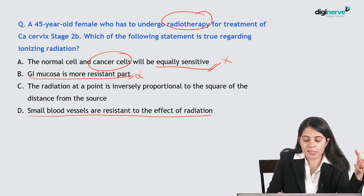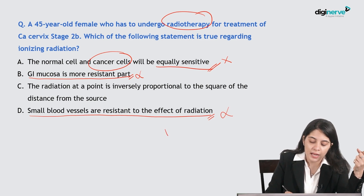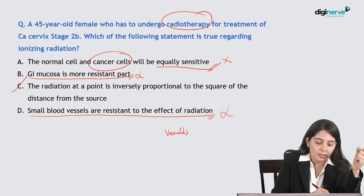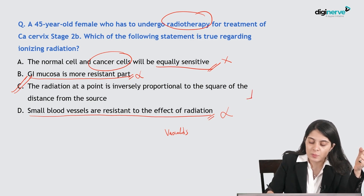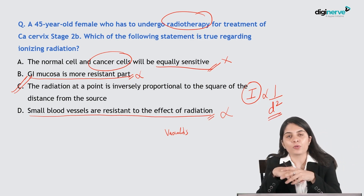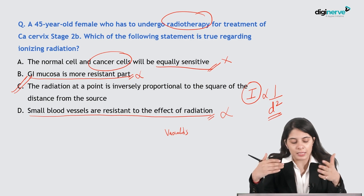Small blood vessels are not resistant to radiation — they are prone to radiation changes leading to vasculitis and obliterative fibrosis in small vessels, which is a complication of radiation therapy. The correct option is C: radiation intensity at any point is inversely proportional to the square of the distance from the source — the inverse square law. More distance means less intensity — used for radioprotection and radiotherapy. This concludes the NEAT PG 23 session recall questions.